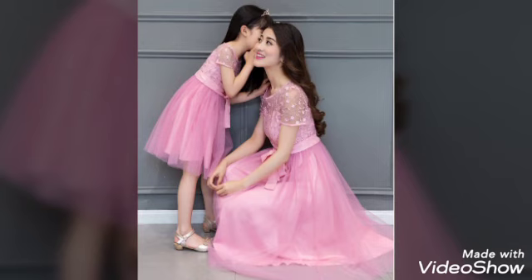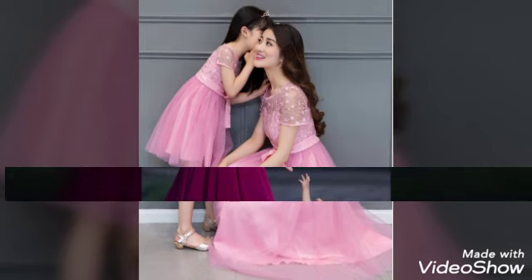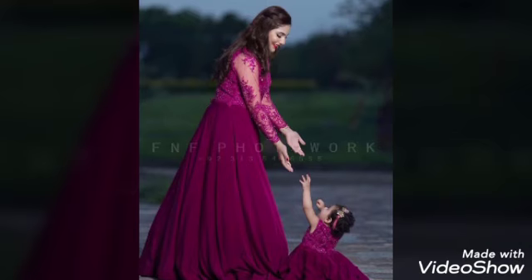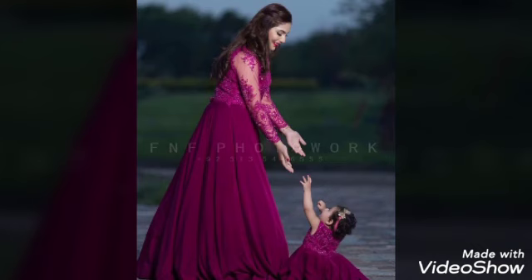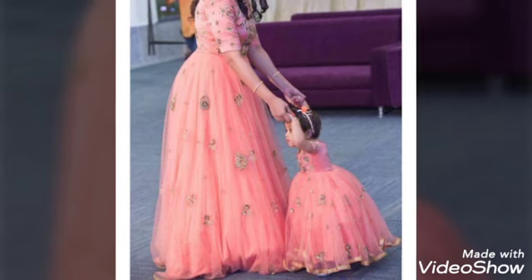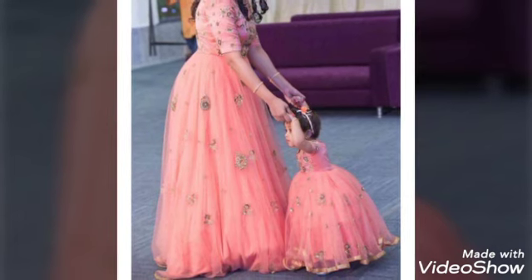This is a nets maxi style, similar to the previous designs where mother has a maxi and the daughter has a frock. This is a very beautiful design. It features bright colors — indigo and magenta — which are very attractive.